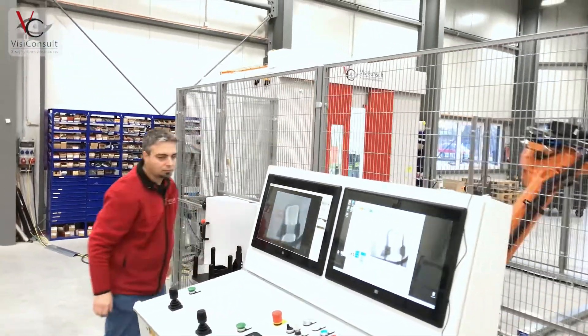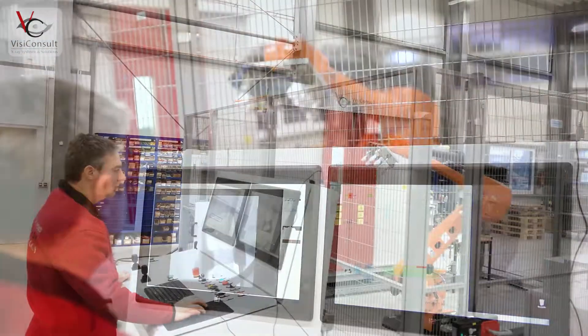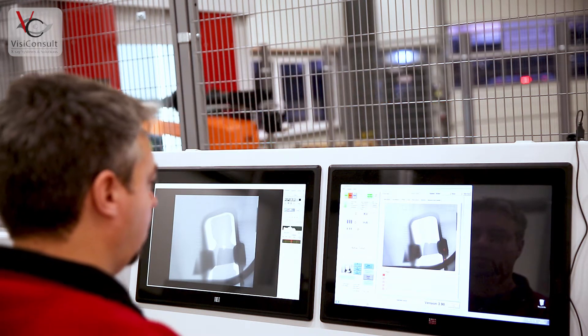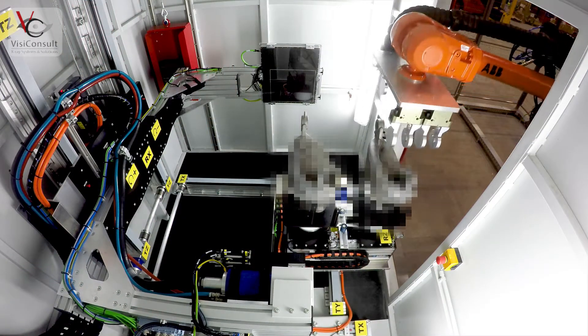The system contains a customer-defined entry and exit point for parts, a handling robot, and the XRH222. The handling robot takes a new part from the entry point — in this case a turntable — and places it on the part holder inside the cabinet.